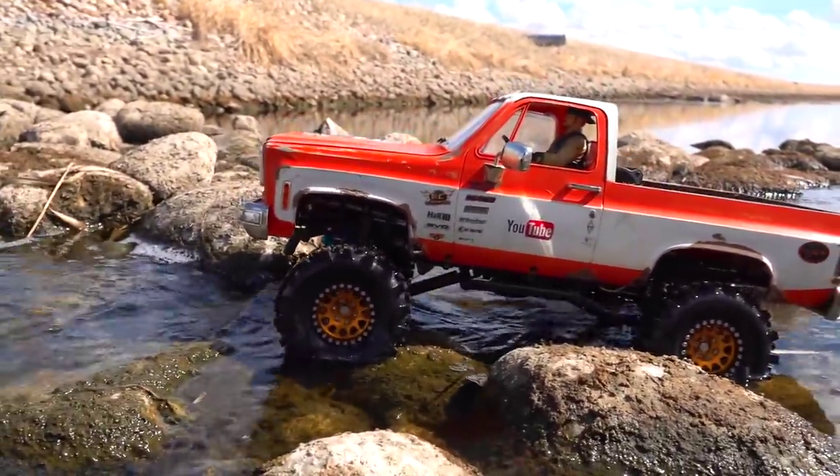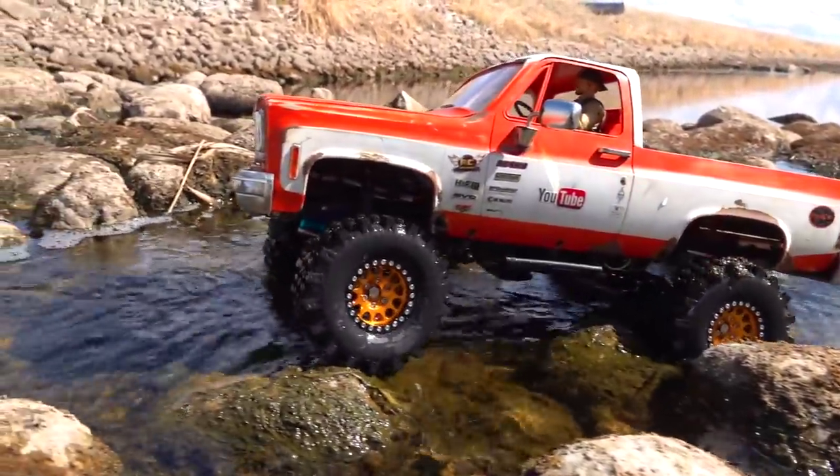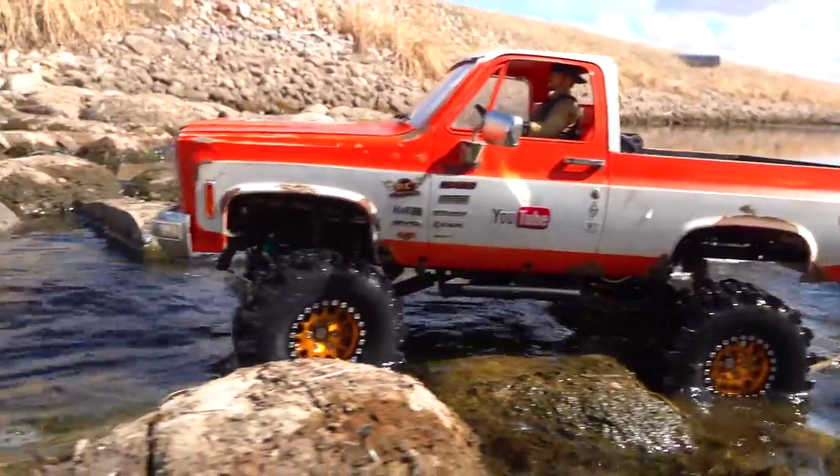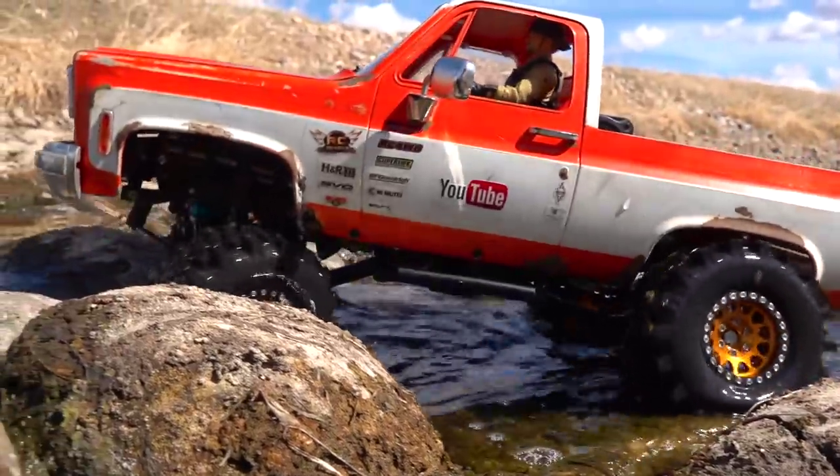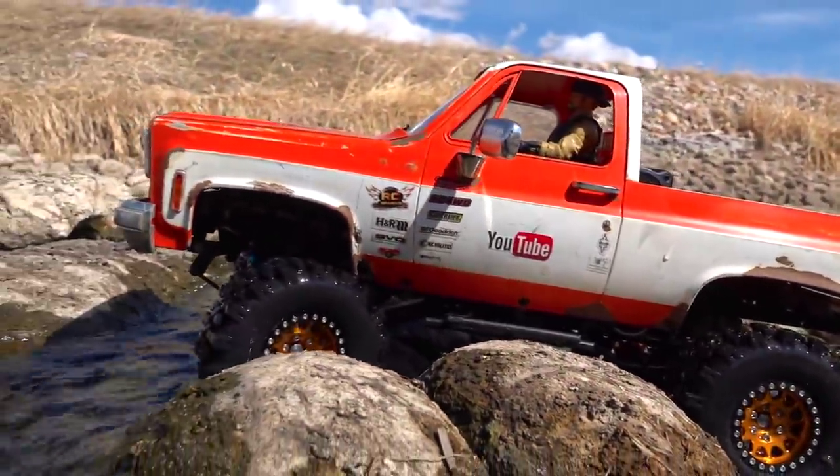Leaf spring suspension in the front — not a lot of flex up there. But with that four-link in the back, it's making this truck very capable.